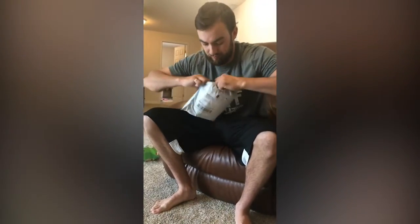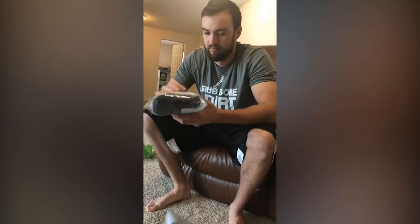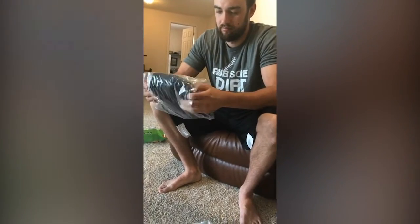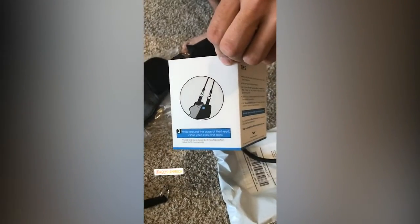We got another package. This is called a neck hammock, and we've really been looking forward to it. A neck hammock is supposed to help release all the tension in your head, your shoulders, your neck, upper body.